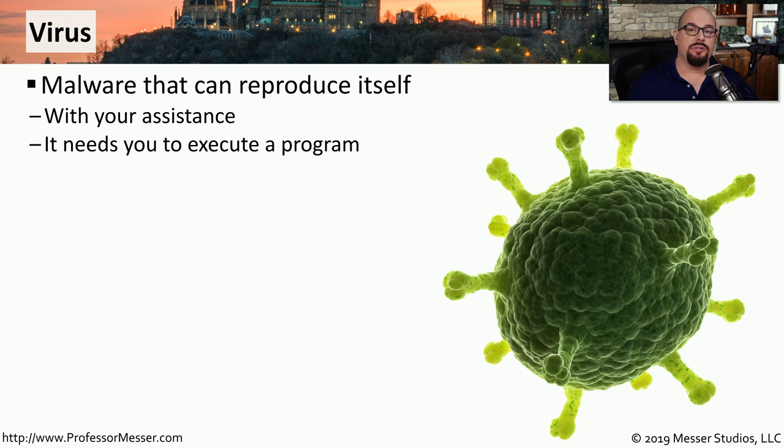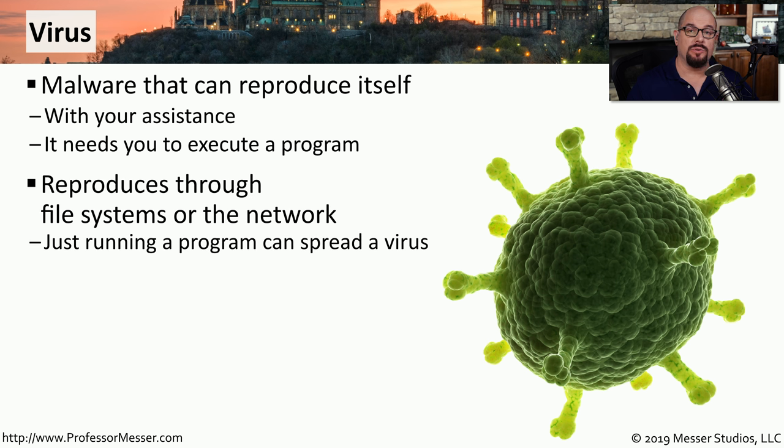A virus is a generic term for malware that spreads with user intervention. You run an executable on your system, the virus is embedded inside that executable, and it begins running. For that virus to move to other systems, you would need to execute it on those separate systems as well. This can also reproduce itself through file systems or the network. Since many times we're running executables across the network, viruses commonly use the network to move from system to system — a single executable on a shared file can infect different users who run it.